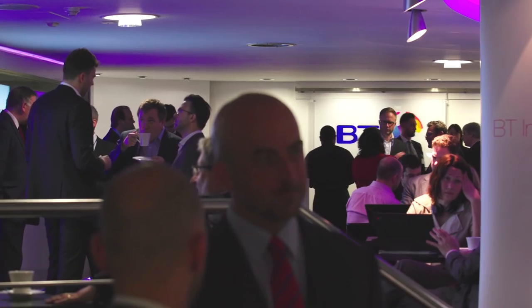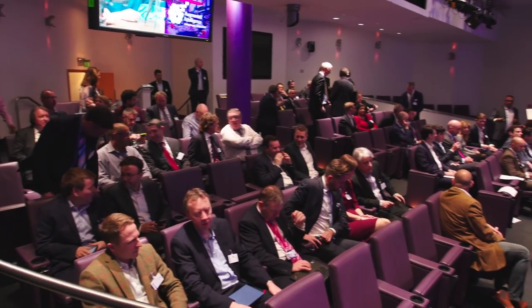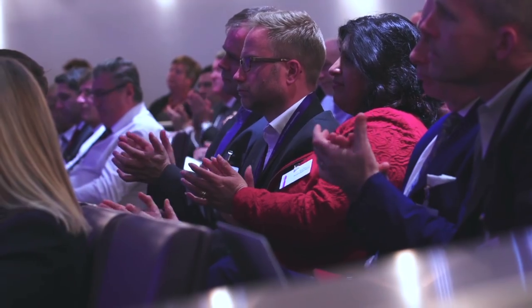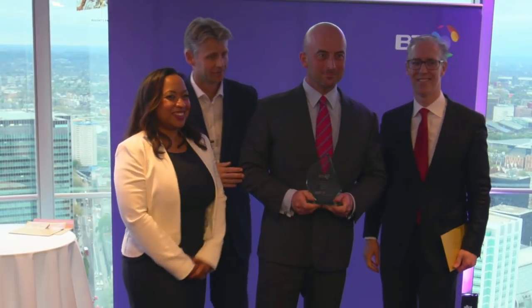For 14 years now, BT Infinity Labs have been teaming up with TechHub to sponsor a series of awards for startups and scale-ups. This year's theme was augmented intelligence and the winner in the retail section was Cortexica, a London-based business that's been taking on the global giants in image recognition and video analysis.